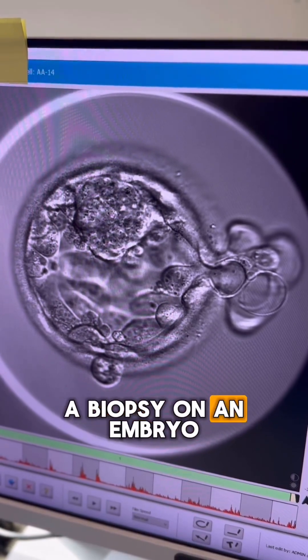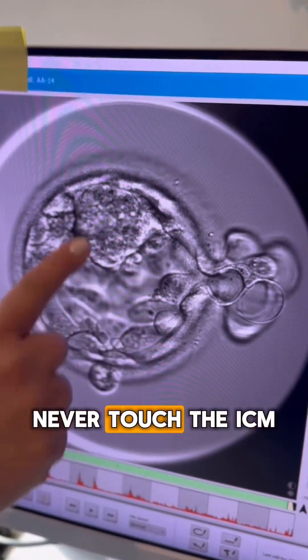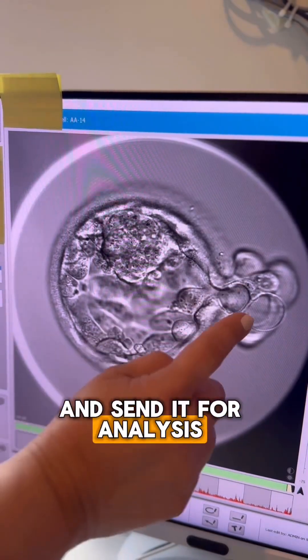When we do a biopsy on an embryo, this is the area that we touch — we never touch the ICM. In this case, we would take this portion that is extruding out of the embryo and send it for analysis.